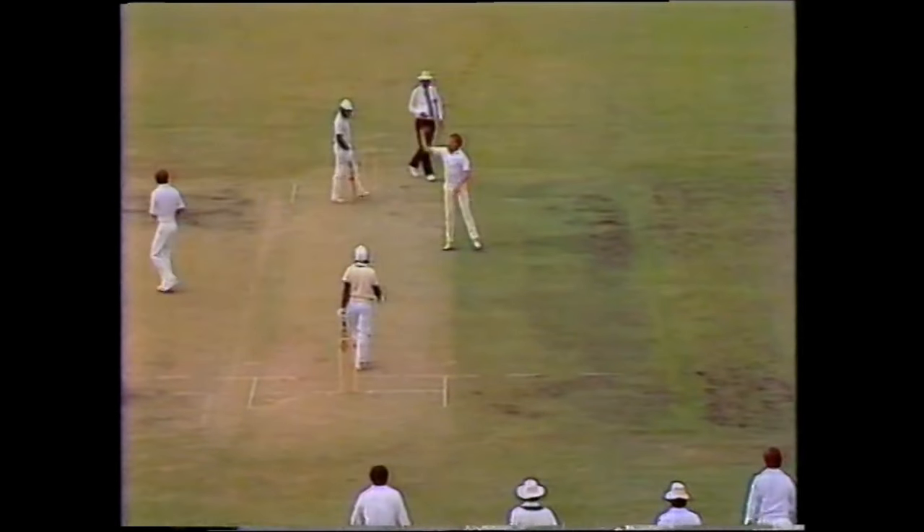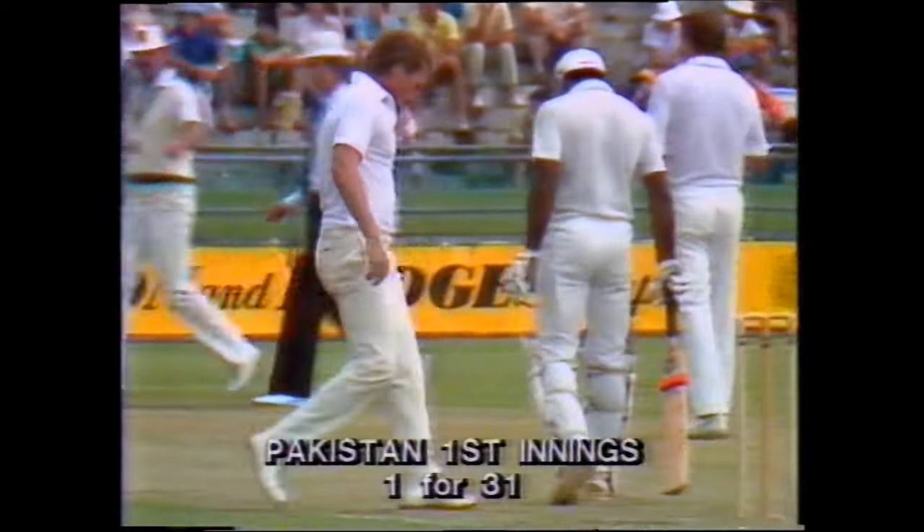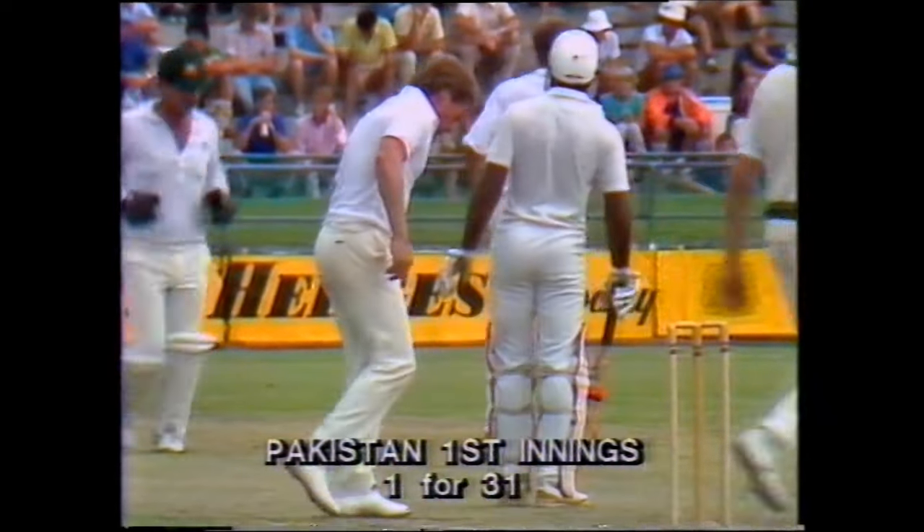Well, the end of a fiery over from Hogg, and let's see now — we've had 12 overs bowled, and the score at 31. Mason was out for two, Madasa is 20, Omar in.